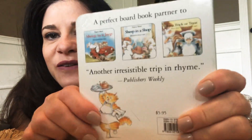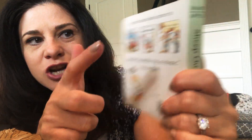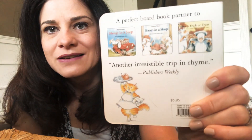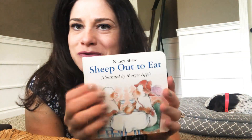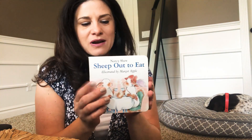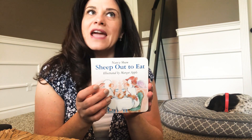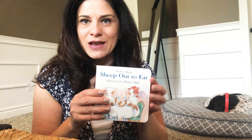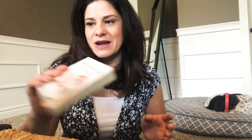Sheep Out to Eat. And if you'll turn over on the back, this one's really funny — Sheep in a Jeep, Sheep in a Shop, Sheep Trick or Treat. Sheep in a Jeep is really funny. Sometimes you just have to read a little tiny board book — they're just funny and cute. And I remember Perry and Taylor, they loved this one. We had to read this one over and over again. I'm going to save it and hold on to it and someday I'll read it to my grandkids.